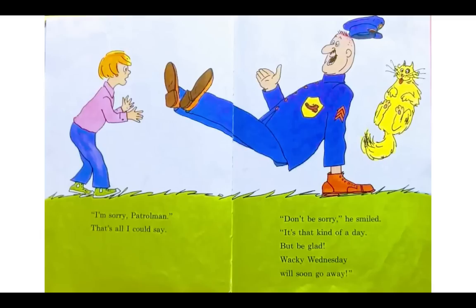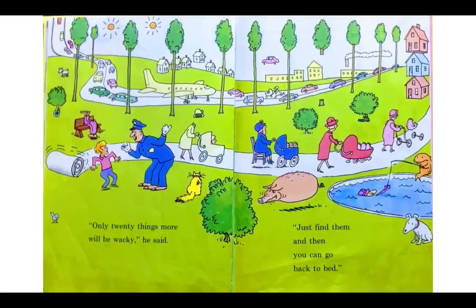I'm sorry, Patrolman — that's all I could say. Don't be sorry, he smiled. It's that kind of a day. But be glad — Wacky Wednesday will soon go away. Look at Patrolman McGann — he's got a shoe on his hand, and his police badge has a shoe on it too. That must be the Wacky Wednesday symbol. Only twenty more — only twenty things more will be wacky, he said. Just find them and then you can go back to bed. Okay friends, we only have twenty more things to find. Do you think we can do it? I think we can. All right, let's start looking.